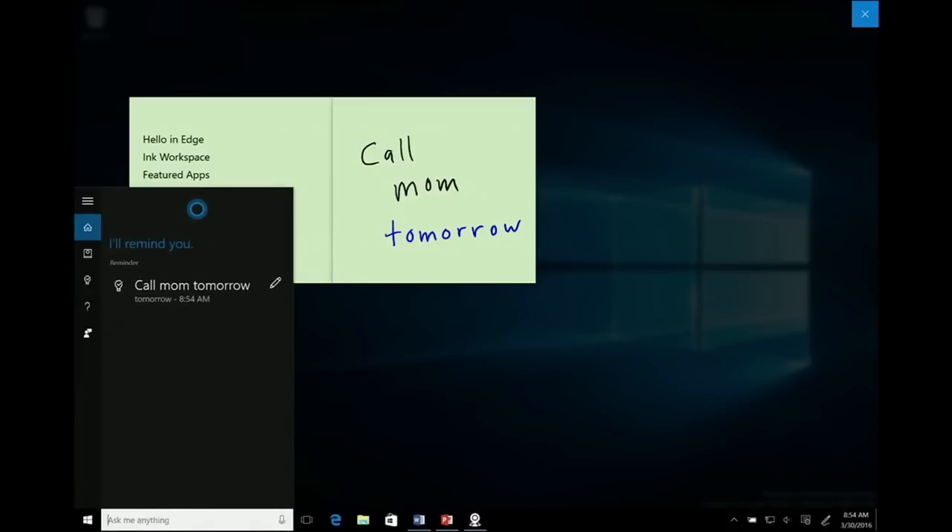And beyond just setting reminders with Cortana, Bing is integrated. We'll be able to recognize places, maps, all kinds of cool stuff. This is going to be very smart. These sticky notes are geniuses.